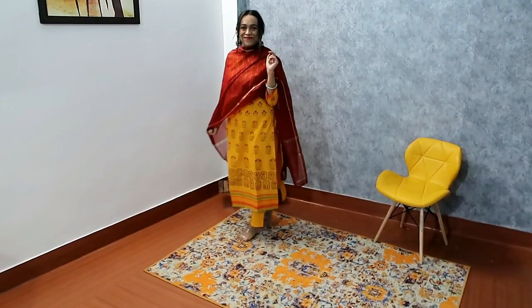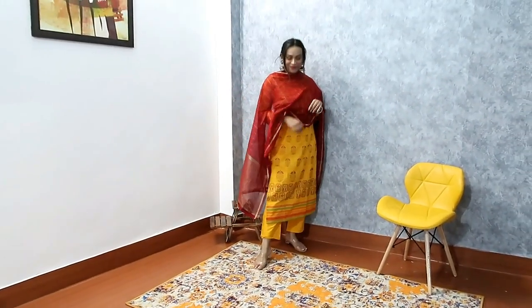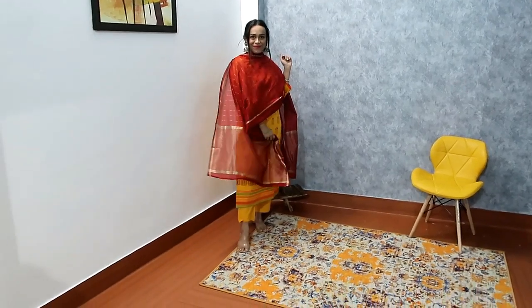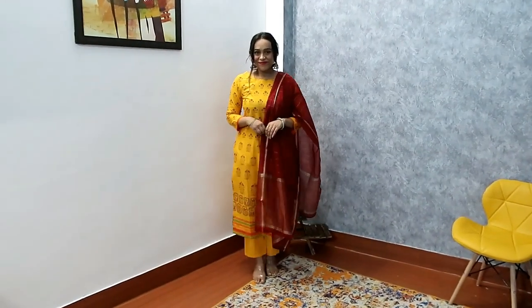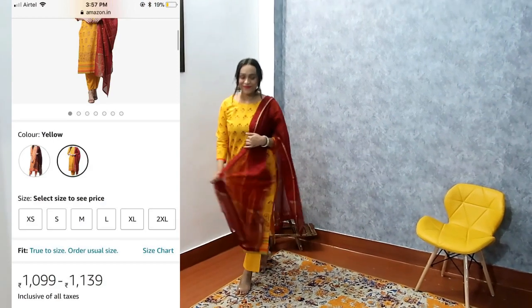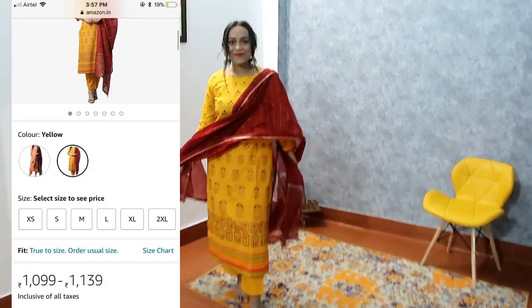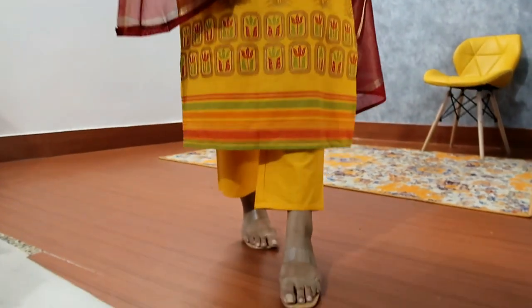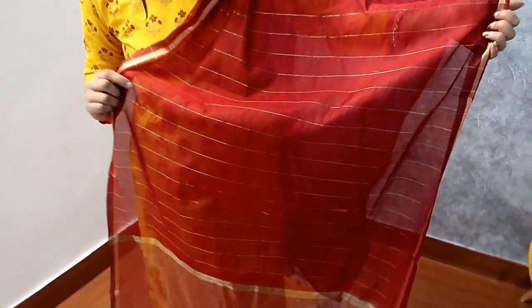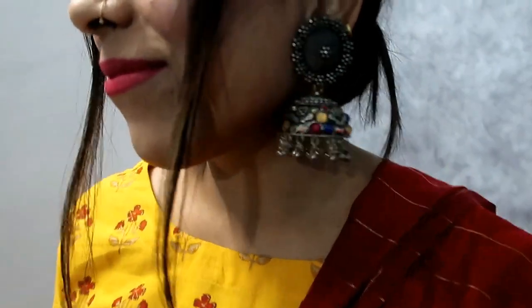My next item is a yellow and red color 3-piece set. It is pure cotton material with a straight fit shirt that is very gorgeous. I've styled it in a simple look. It looks very simple and casual — you can wear it to a Haldi party or a casual outing. Without a dupatta, you can even wear it to college. The material is pure cotton, which is very good. My size is medium. You can also get other color options. The fitting is very good and it is very comfortable. The dupatta is the most beautiful part of this set.